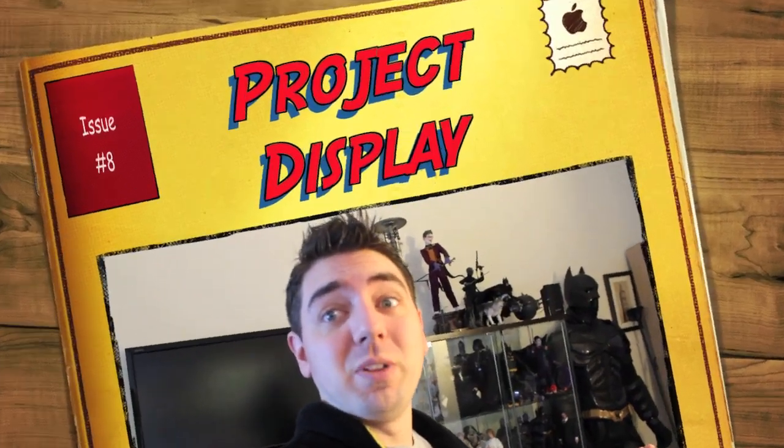What up big kids? It's project display time! I want to really thank Charnamus Prime — without him, there would be no project display update. He helped me so much this weekend, that's why I had to make a video in a few days.